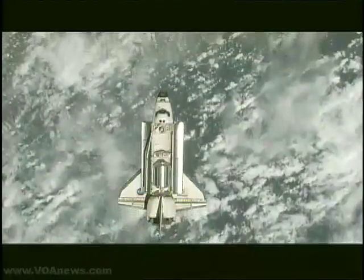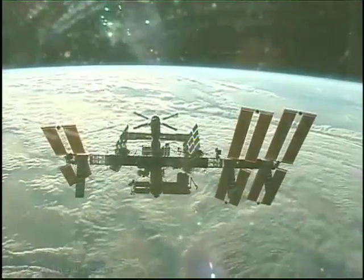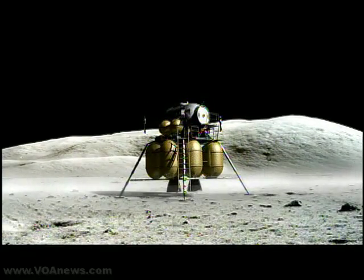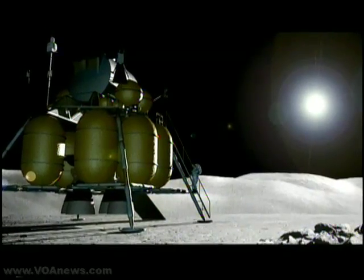Despite budget uncertainties, eight shuttle missions, almost all to the space station, are planned before the fleet is retired. NASA's long-term plans are to build a permanent base on the moon that may one day be used as a launching pad for manned flights to Mars.